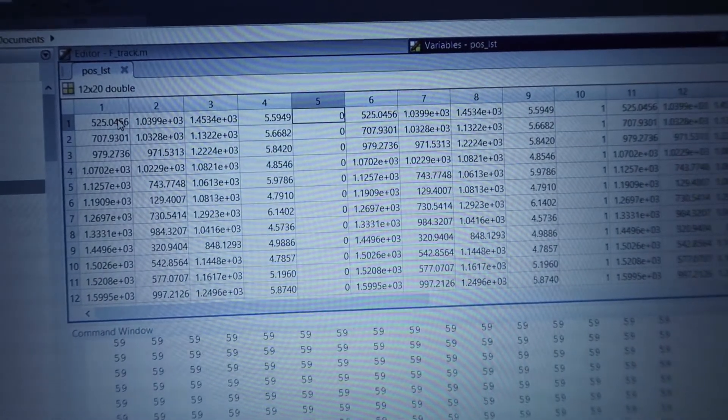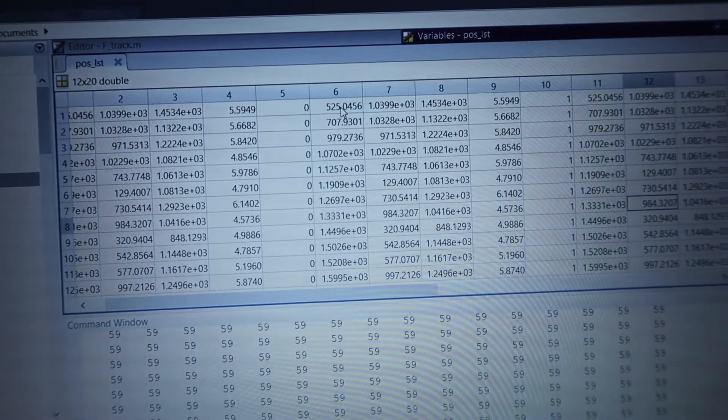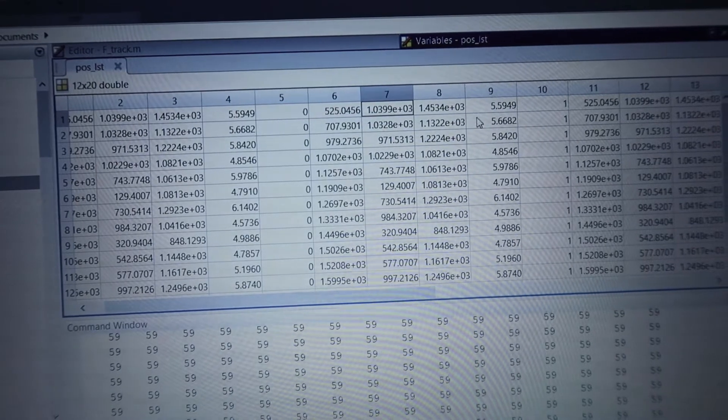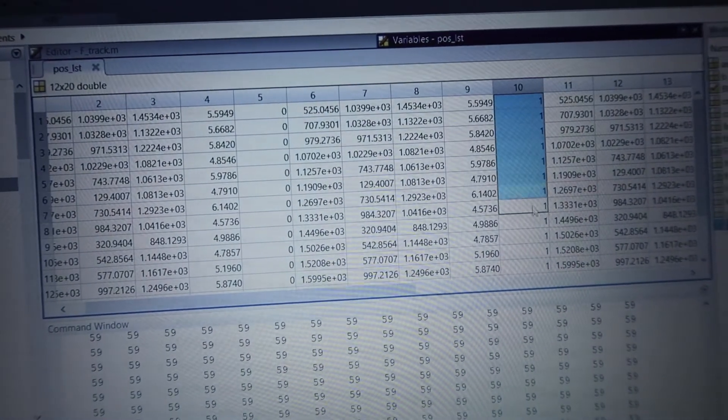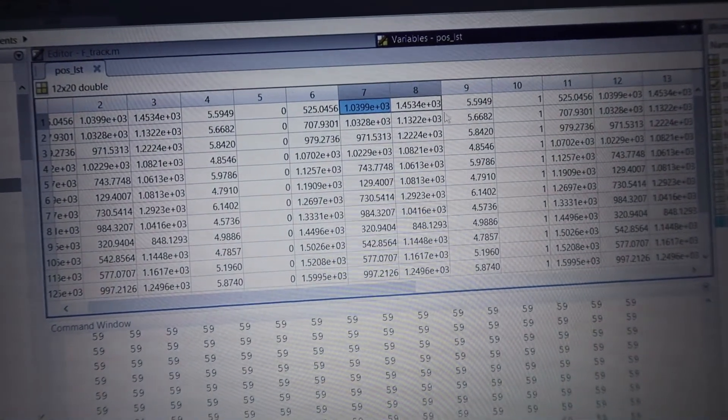I made another step forward. This is a list of X and Y coordinates of the ants that I have detected in this program, and this is the frame or timestamp of when they were detected at this place. It's now 6:30, so it took me two and a half to three hours to get from having this table for one frame to getting it for multiple frames.